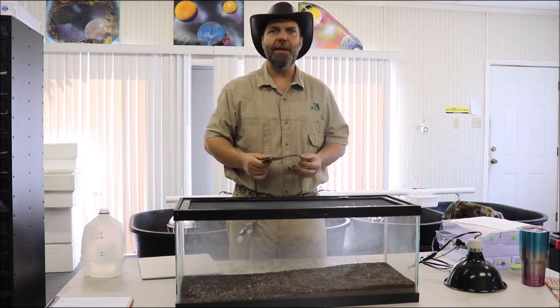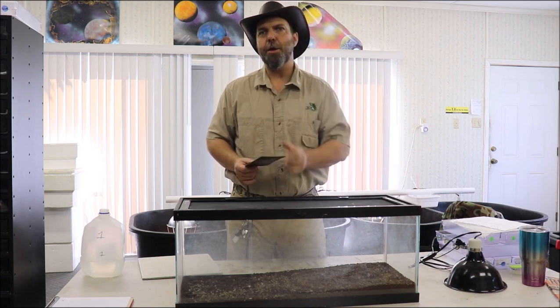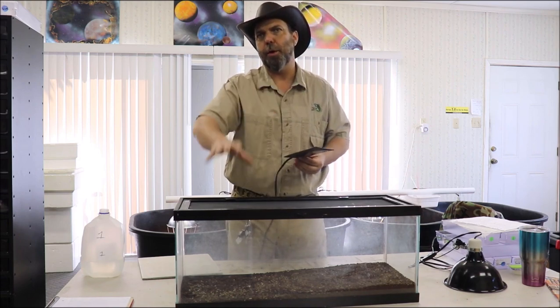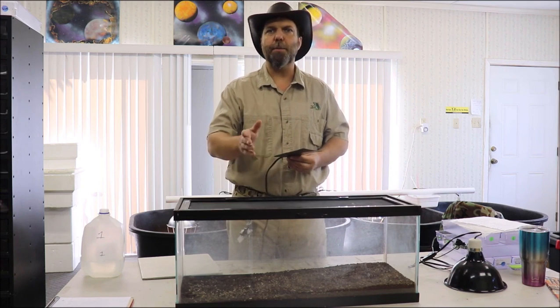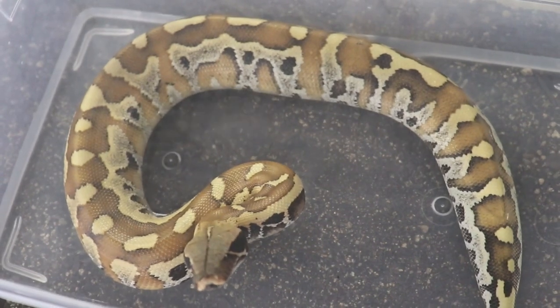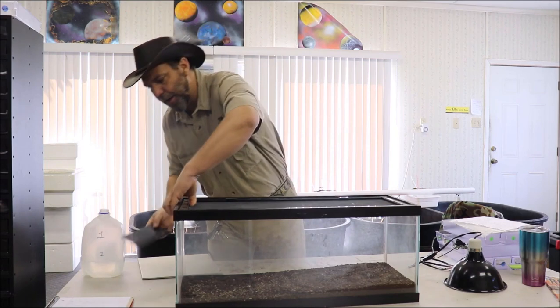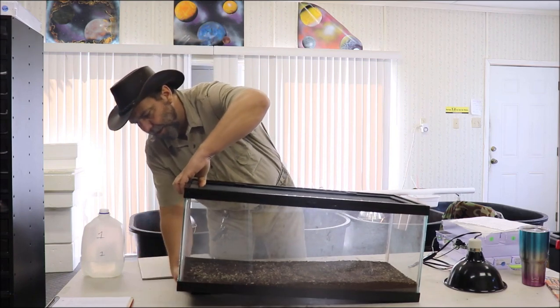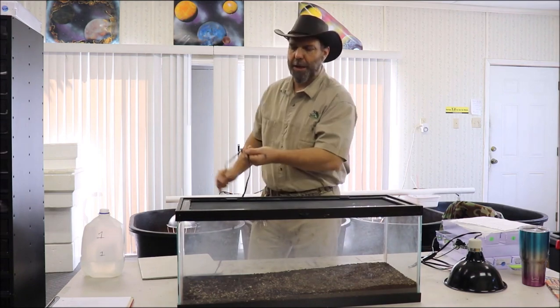On our video on king snakes we recommended the water bowl be on the cool side, but because of the humidity issue with blood pythons, put your water bowl a little bit closer to the warm side. The other reason is because blood pythons absolutely love to bathe, so don't be surprised if you find your blood python laying in the water frequently. Place your heat pad on the bottom of the cage, plug it in, keep them warm, keep them humid.